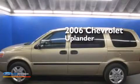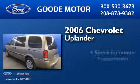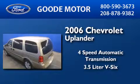This is a 2006 Chevrolet Uplander. This minivan has a 4-speed automatic transmission and a 3.5-liter V6.